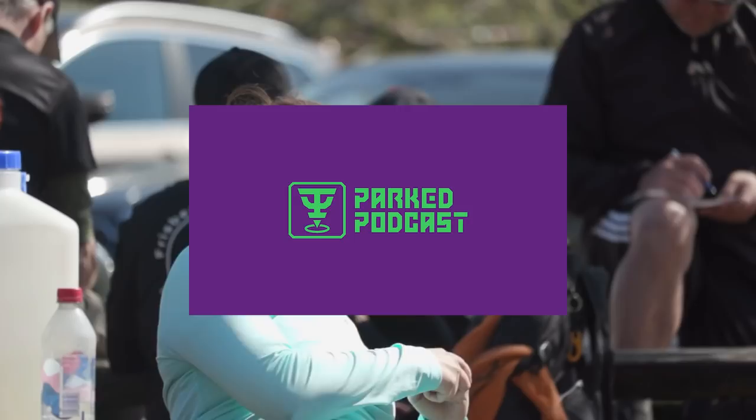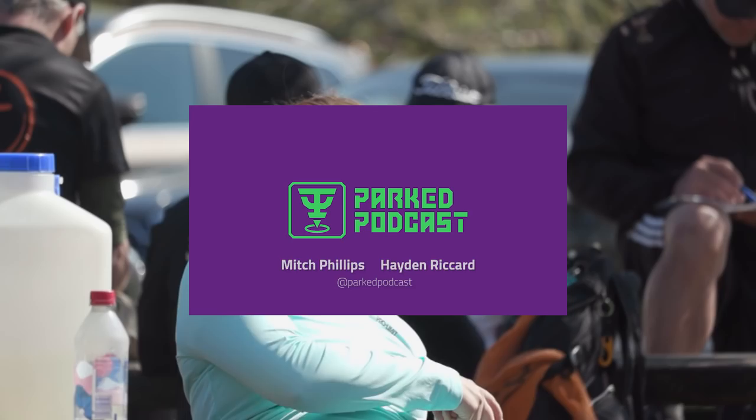This commentary is brought to you by Parked Podcast. My name is Mitch, and joining me is my co-host Hayden Ricard. Let's do it — final nine holes. Yeah, we made it.